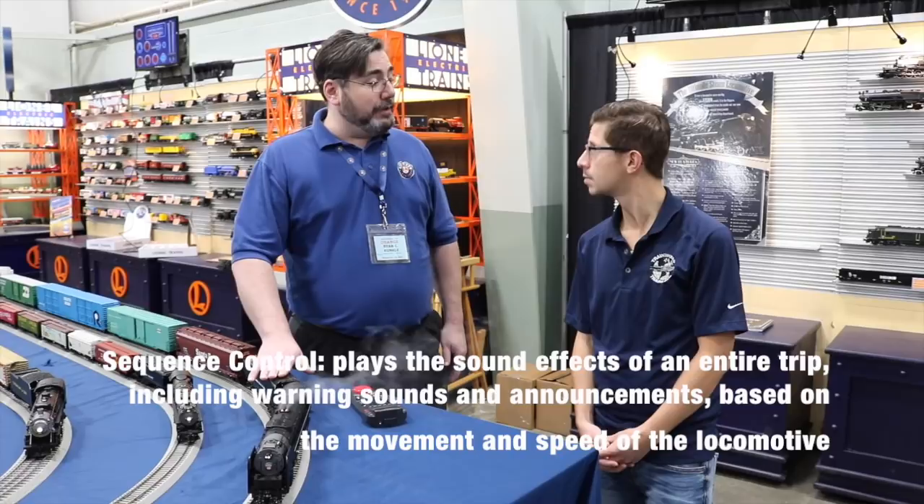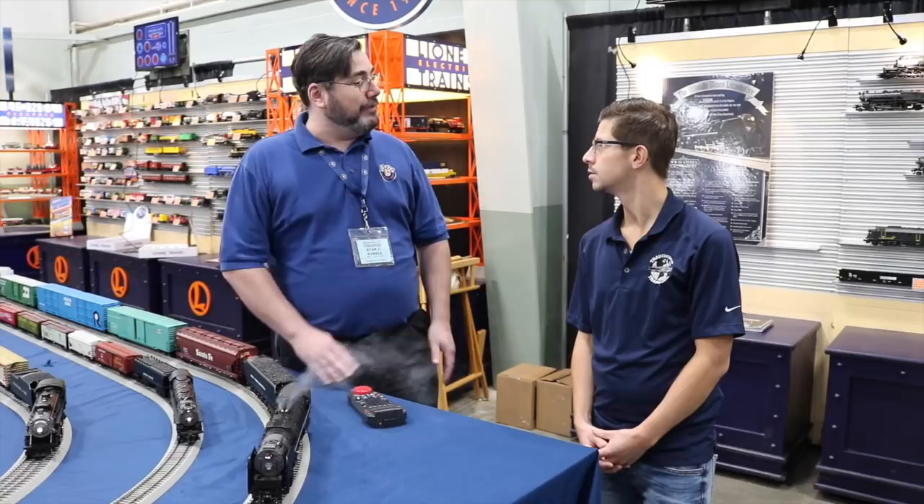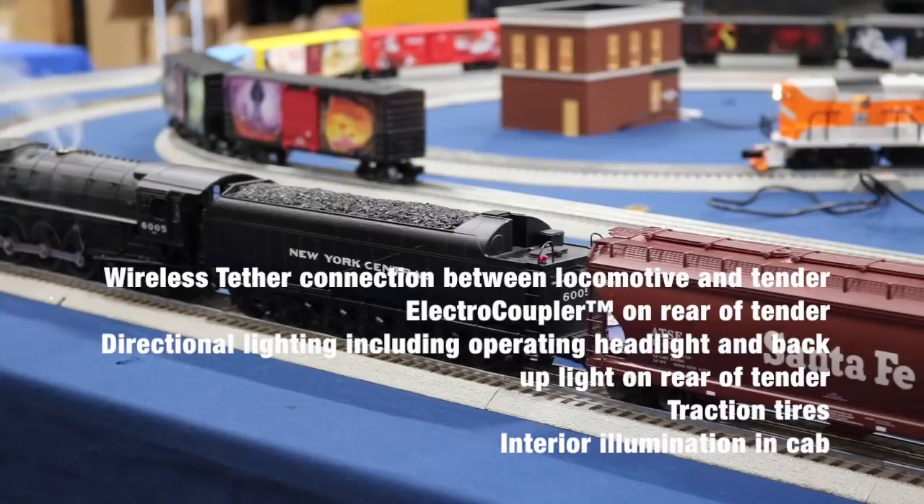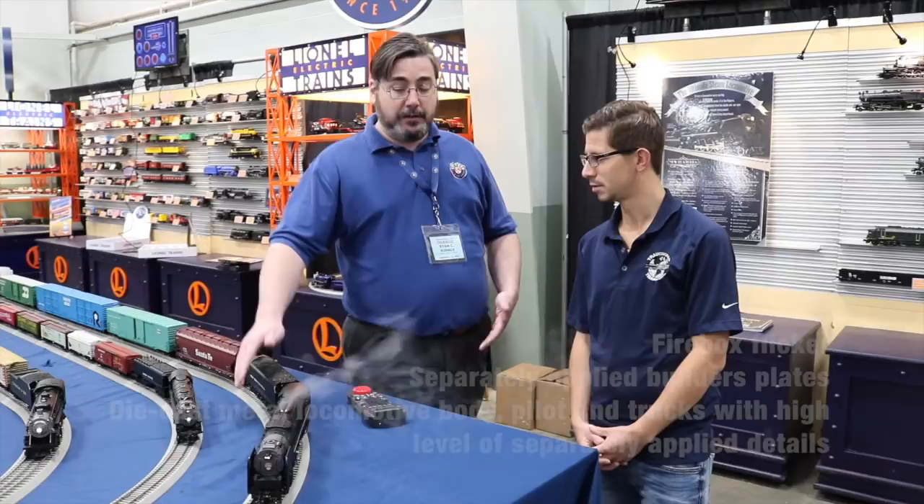We've got two speakers in the tender and a speaker up front in the smoke box, which gives a great stereo sound to the chuff and the whistle, and also localized sound. So some of the different effects — like the water fill — will be in the tender, and your safety valve effect comes out of the locomotive.